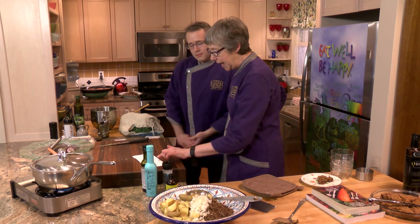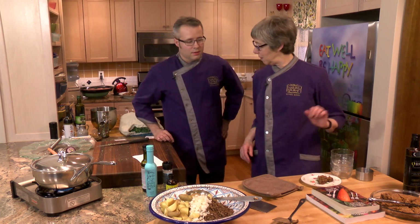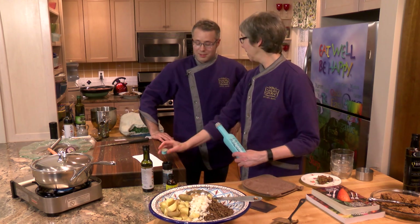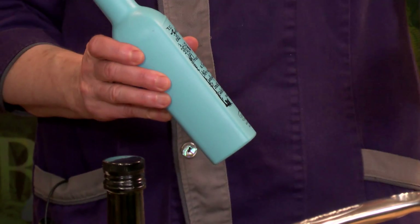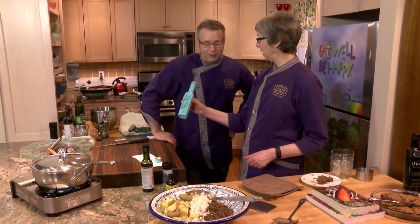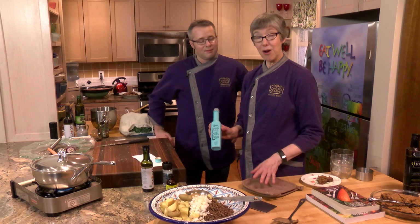We can add our dressing now. We're using a smoked olive oil today. Nathan hasn't tried it before — when he made this at home, he used smoked sea salt. Go ahead and smell it — it smells smoky, a bit like bacon. It's smoked over pine cones, which gives it this really remarkable flavor. You would swear you were eating bacon.